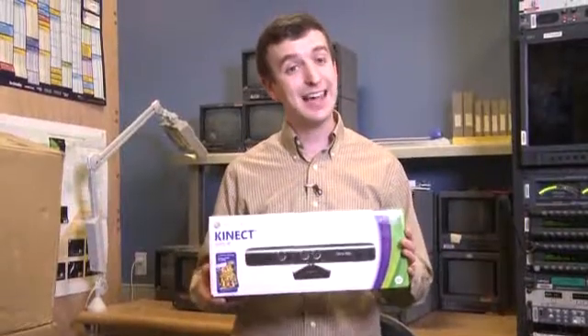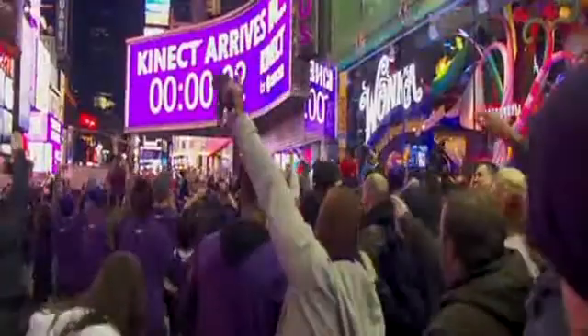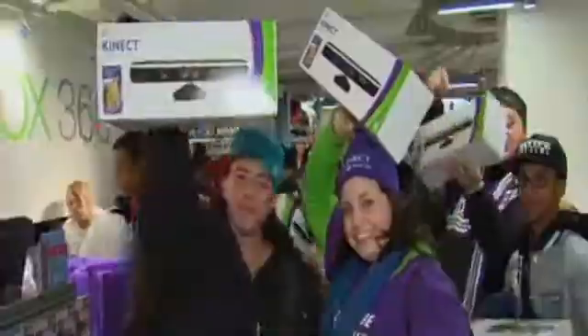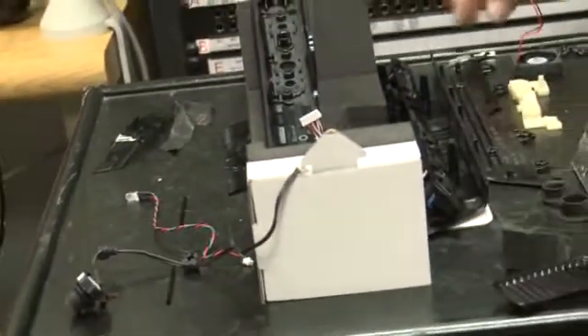This is the Microsoft Kinect. It's the hottest selling toy around — they've sold a million of them in just 10 short days. So we went out and bought one and took a sledgehammer to it. UBM Tech Insights gave us a look inside and told us how much all the different parts are worth.